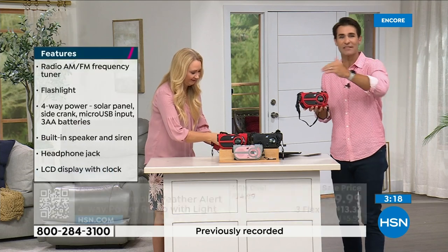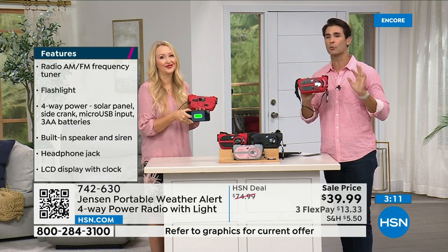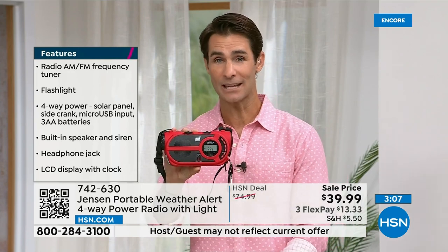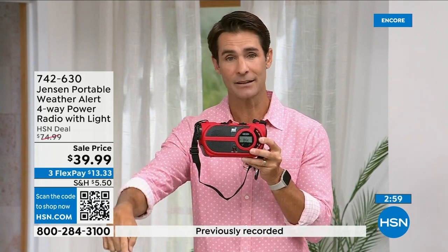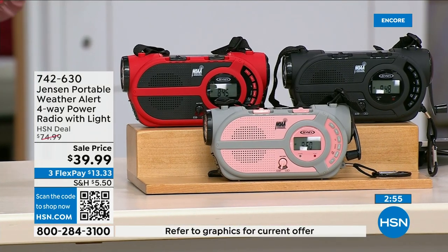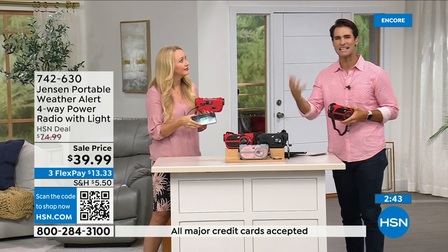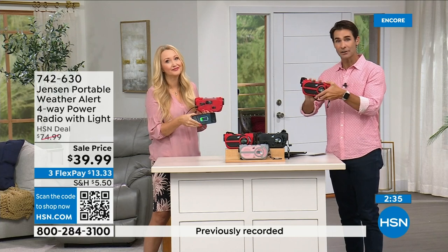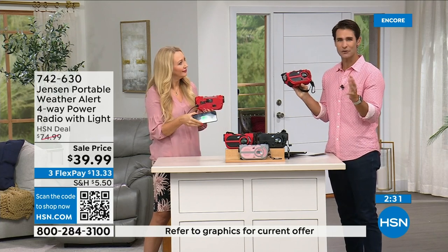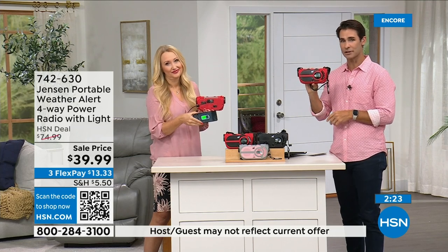You'll use the AM/FM radio all the time — at the park, at the beach — and then when an emergency happens, you're ready. The red is way out in the lead right now with orders coming in fast — if you want red, jump into the ordering process now. Item number 742-630. Also available in black and gray and blush. If you have a preparedness kit or are putting one together, storm season now seems like it can be anywhere, anytime. Put this in your kit or just have it out in the garage. $39.99 — three flexible payments of $13.33.